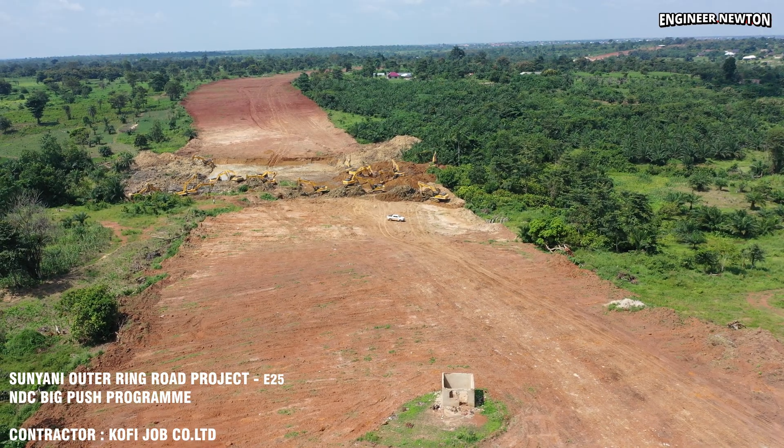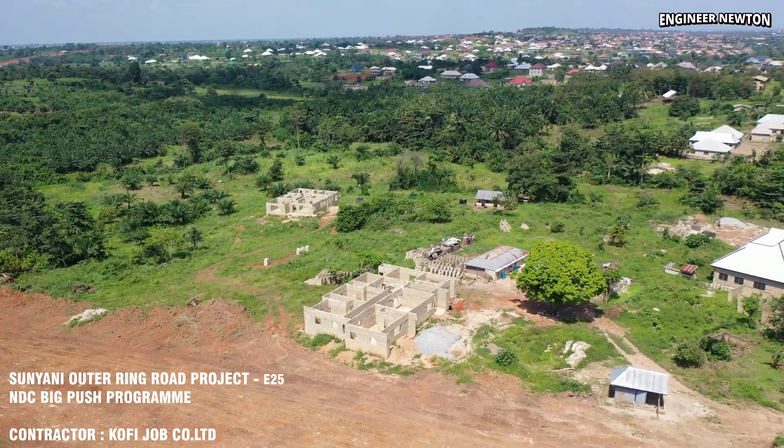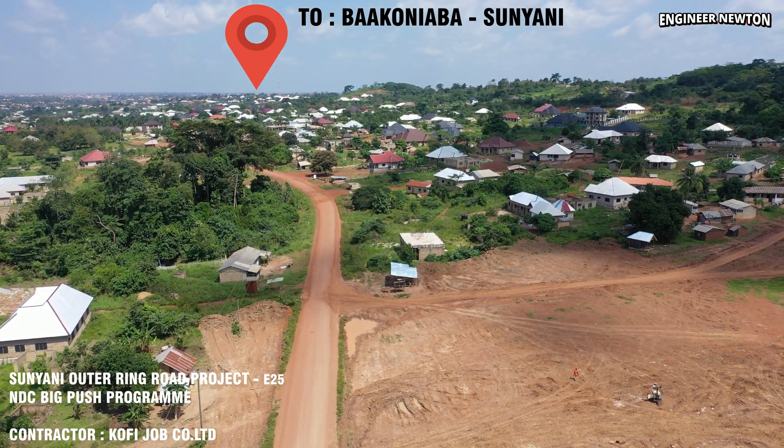Good day lovely viewers and you are welcome to the channel. In this episode, we take viewers high above the Nanketua section of the Sunyane Outer Ring Road, where multiple excavators are actively carrying out large-scale earth-moving works.